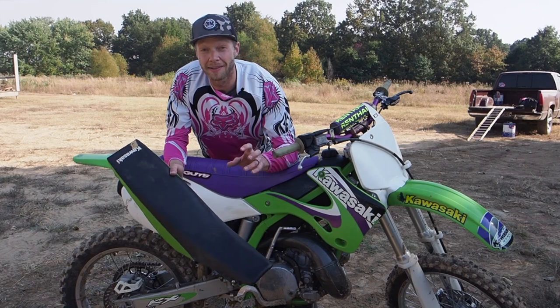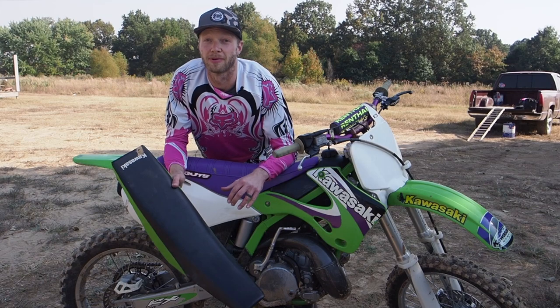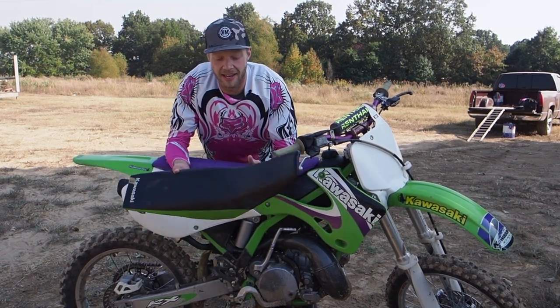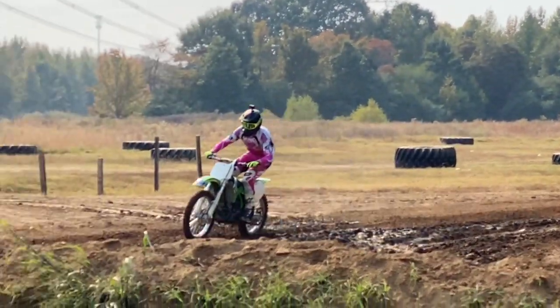I barely made it around a half a lap before I wanted to come off the track and switch back to the gripper seat. I forced myself to stay out there and slide around on the stock seat for about five laps or so — that's pretty much all I could take of the stock seat cover.